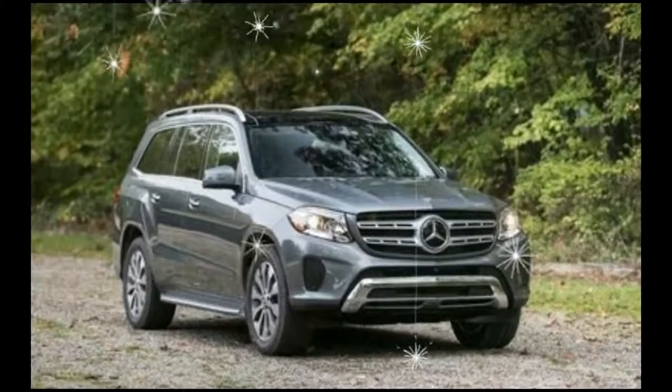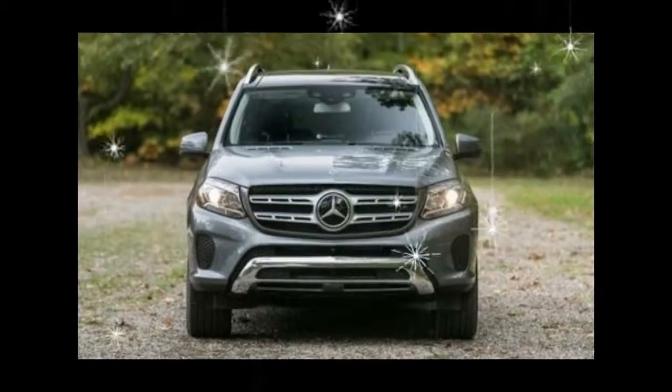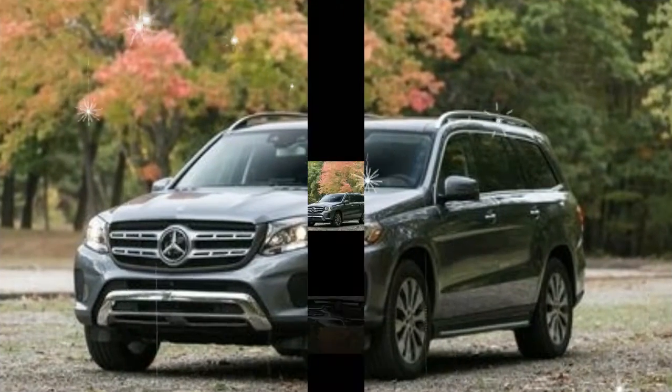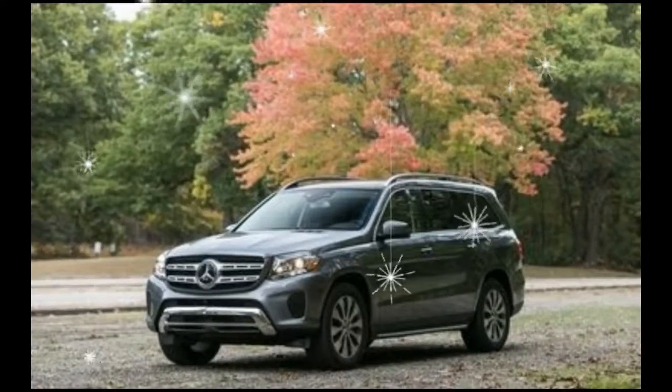Heated and cooled front cup holders are too good to pass up at a relatively inexpensive $180. Looking to stand out a bit more? Then you might be interested in the $1,340 appearance package, which adds illuminated running boards along with 20-inch wheels.